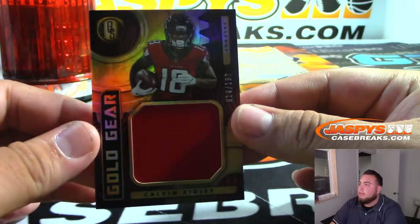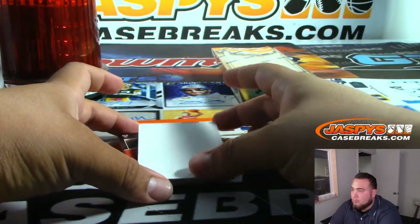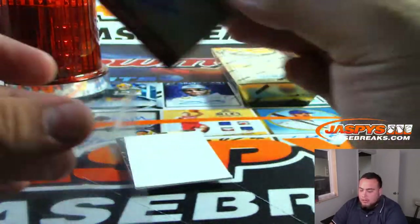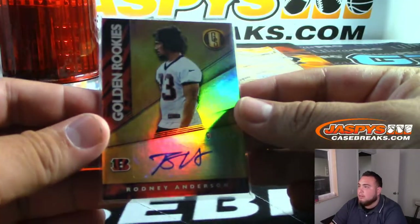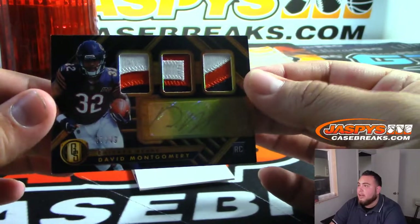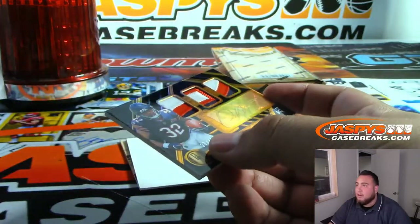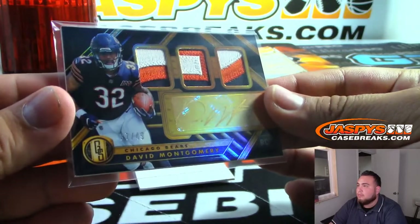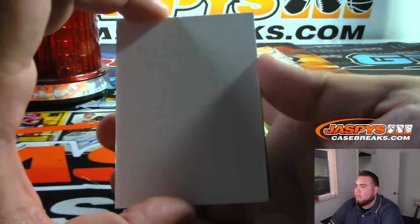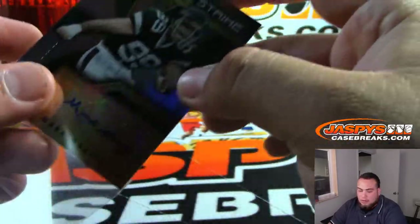We have Calvin Ridley for the Atlanta Falcons. For the Bengals, Golden Rookies to 199 — Rodney Anderson, last pick Mojo — David with that one. And look at that — it's a 49, beautiful pieces of the patch, 37 of 49 — David Montgomery, very very nice, Chicago Bears going to Sergio. And Mark Gasino for the Jets, Gold Strike to 49. Steven K, what a nice break for you, man.